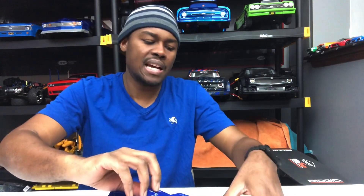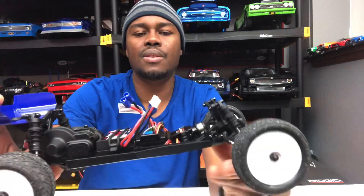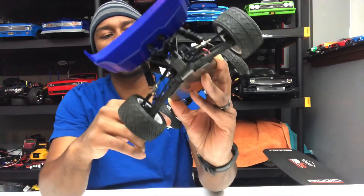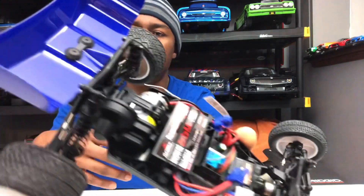This is the brushed version — the Mini-B has a brushed and brushless version. This is what it looks like when the body's off — a little servo, 211 receiver, ready to receive, all that good stuff. Just want to give you guys a little close-up of it.